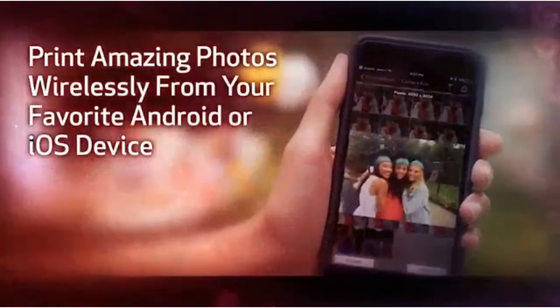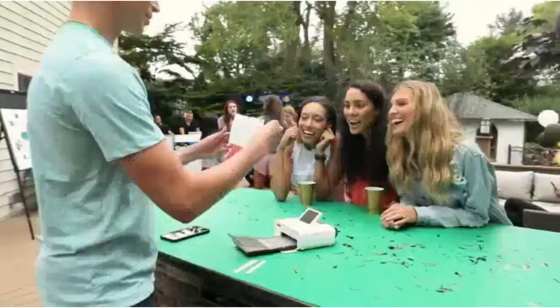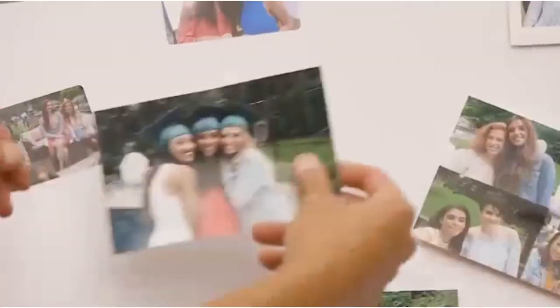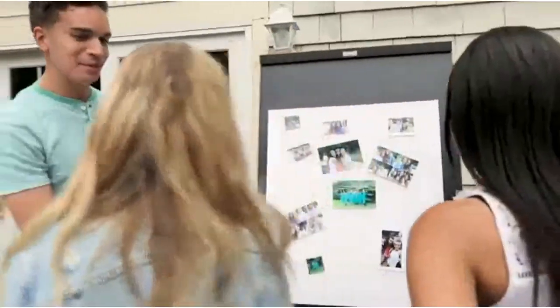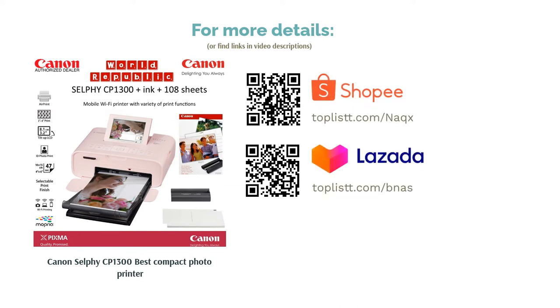Being a photo printer, it also has various photo layouts for photo booth-style printouts, and a Wi-Fi shuffle print mode which can combine images from up to 8 smart devices to form a unique collage on a single photo. Overall, a great printer for capturing memories in long-lasting physical photos.